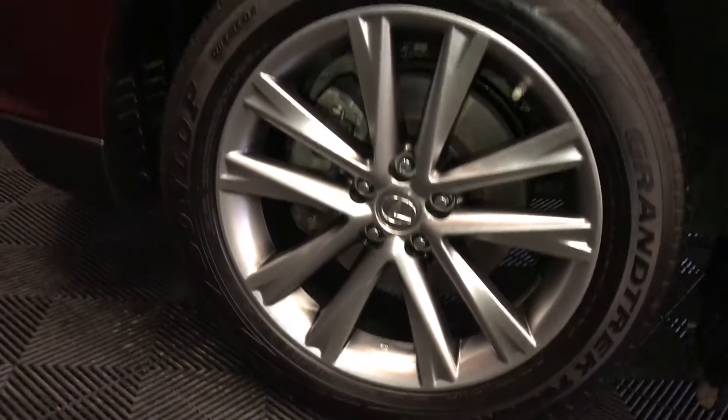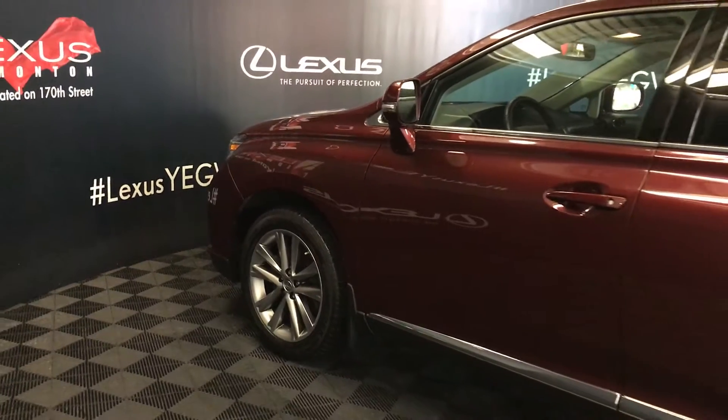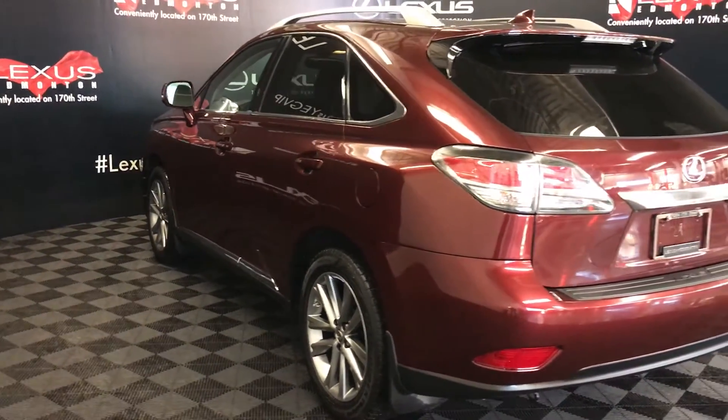19-inch wheels with wheel locks, keyless entry with smart access, key lock prevention. Remote start, roof rails, and a roof-mounted rear spoiler. Tucked underneath is your windshield wiper.